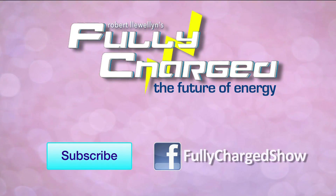Don't forget to join me again on Fully Charged.